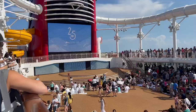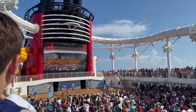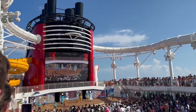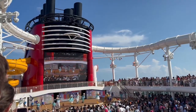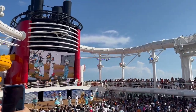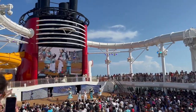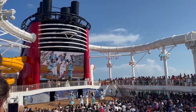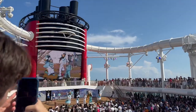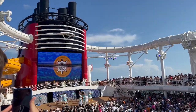We are waiting for the sail-away party to start — we got our spot! It's time to say goodbye to Port Canaveral and hello to your Disney Cruise vacation. Let's sound the ship's horn. Would you please do us the honour? Oh, I'd love to — will you all help me count down? Here we go, from five!